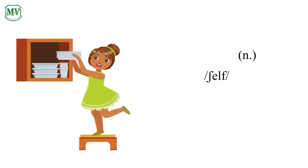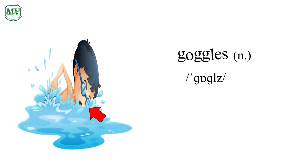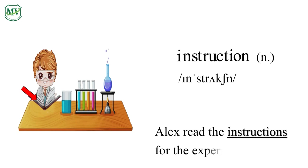Shelf. S-H-E-L-F. Shelf. Put the plates on the shelf. Goggles. G-O-G-G-L-E-S. Goggles. I always wear goggles when I swim. Instruction. I-N-S-T-R-U-C-T-I-O-N. Instruction. Alex read the instructions for the experiment.